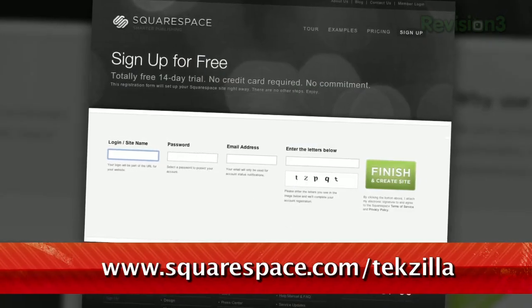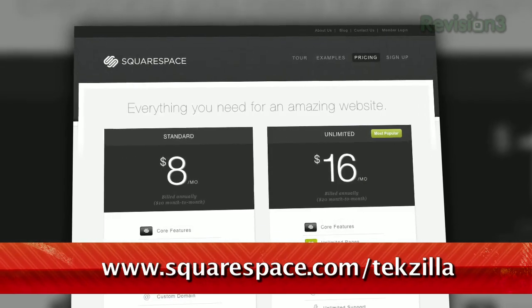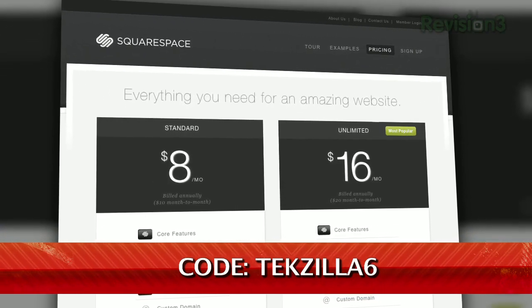Now that you've seen my Squarespace site, show me yours — we'd love to check them out. And if you don't already have an account, sign up for a free trial at squarespace.com and get 10% off by using the promo code TEXILLA6.